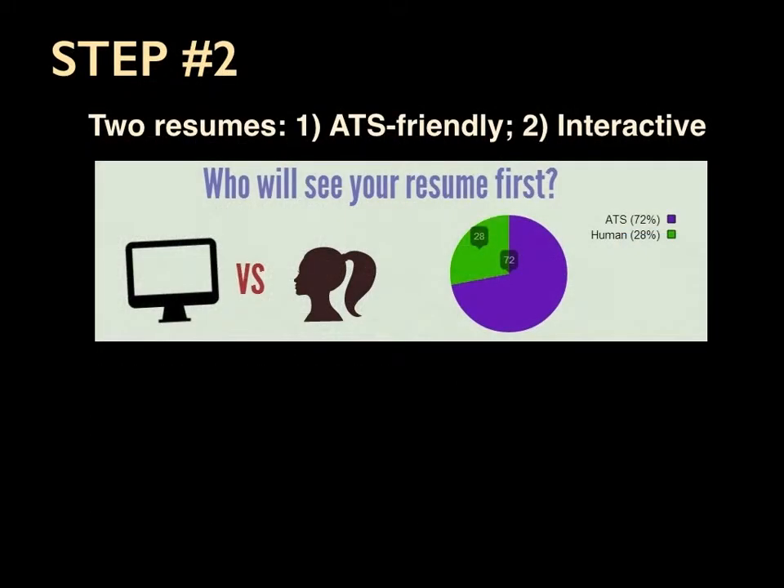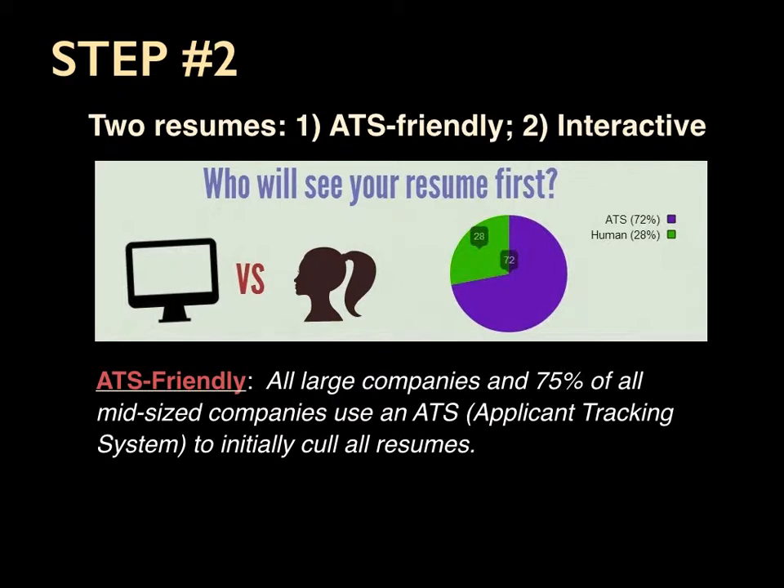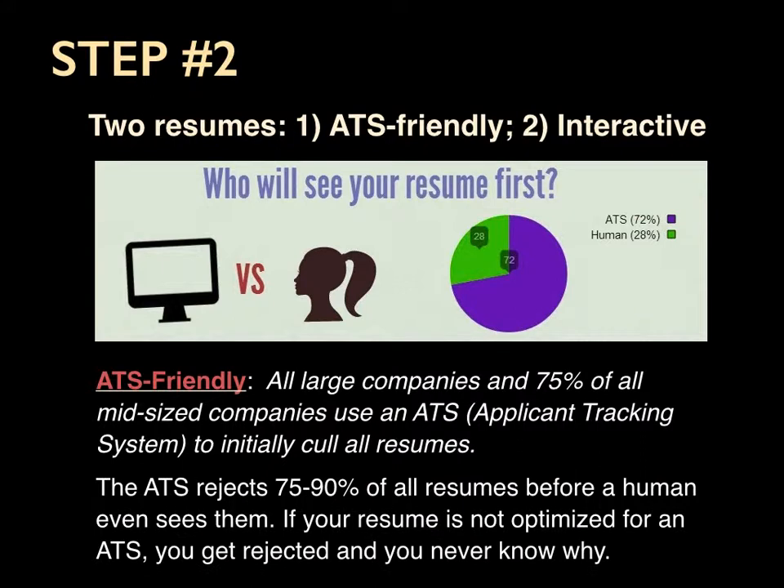The second step: two resumes — an ATS-friendly resume and an interactive resume. You need an ATS-friendly resume because all large companies and 75% of all mid-sized companies use an ATS, or applicant tracking system, to initially cull resumes. The ATS will reject 75% to 90% of all resumes before a human even sees them. If your resume is not optimized for an ATS, you get rejected and you never know why.